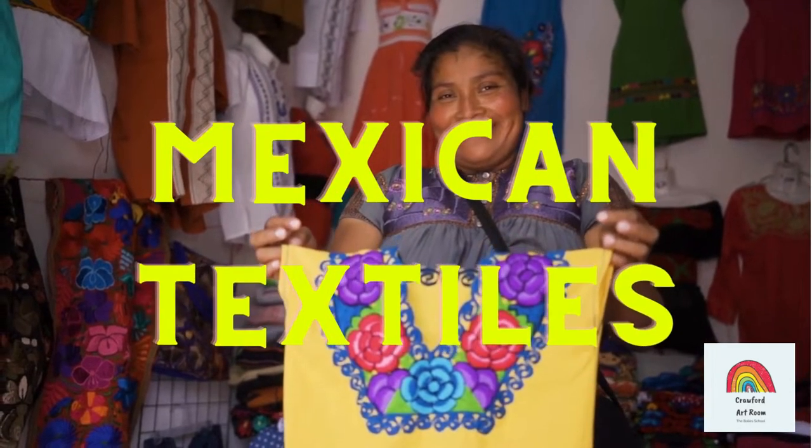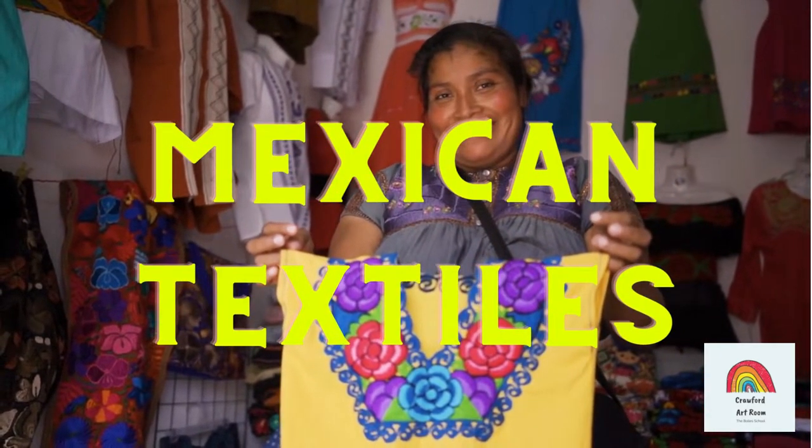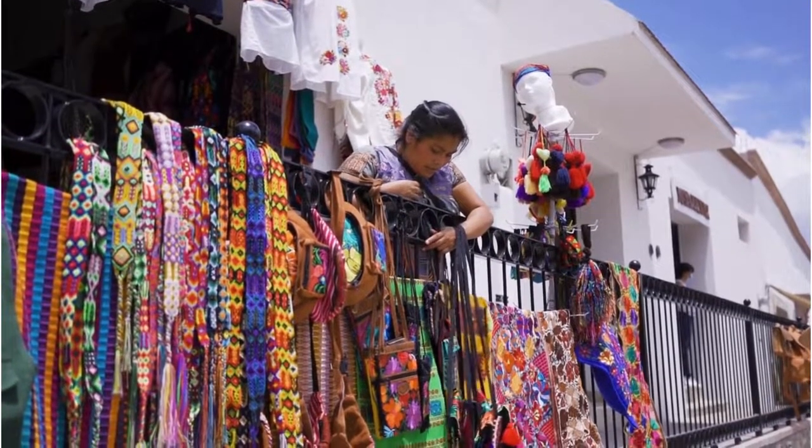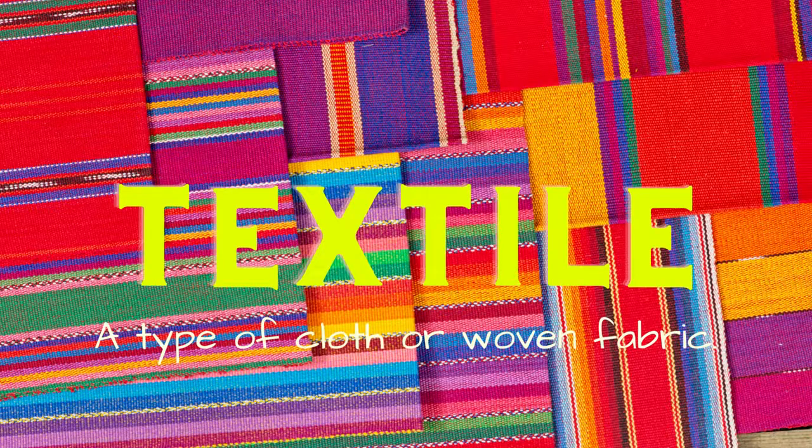Hi guys! Today we are going to learn a little bit about traditional textiles from Mexico. Let's start off by defining the word textile. A textile is a type of cloth or woven fabric.